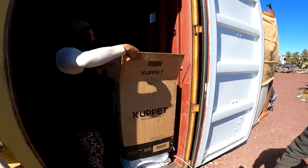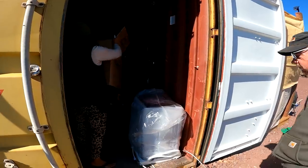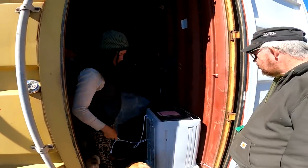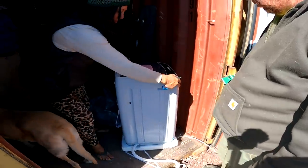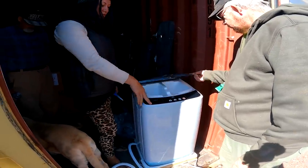I cut the top off, but it just lifts off. So here it is — it's huge. It is pretty big, but I like it. This is portable, so I can take it in my RV or use it on the homestead.